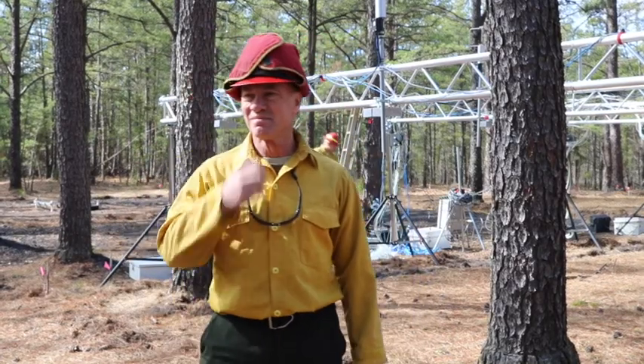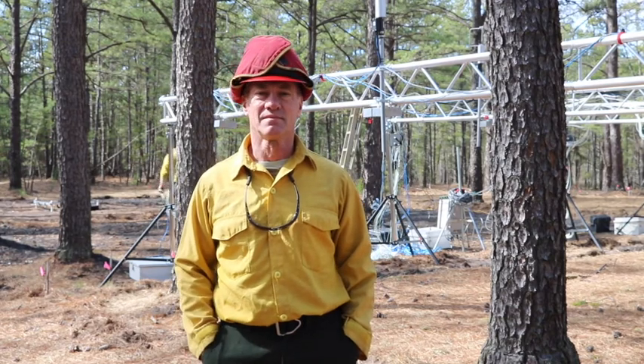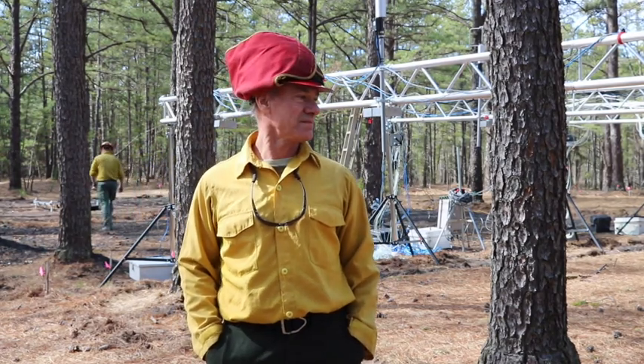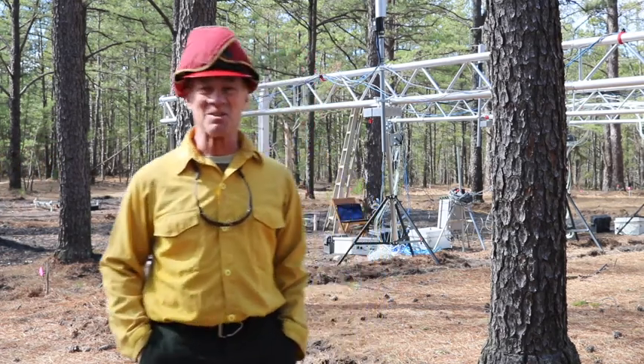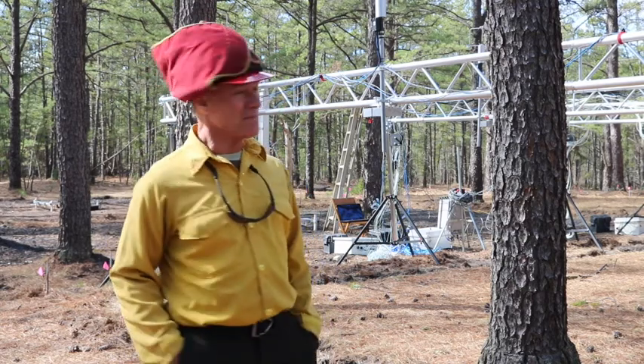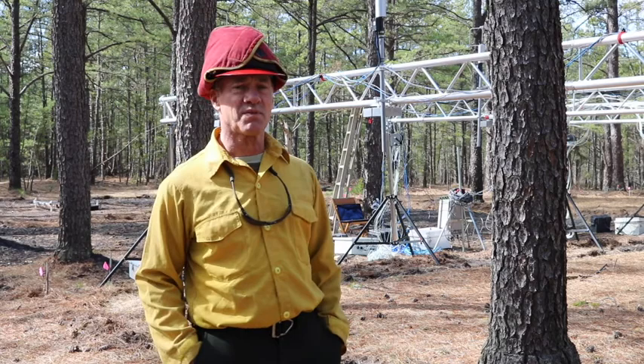Continuing with some additional information about the research we're doing here today, March 6, Silas Little Experimental Forest. This is Bob Kremins from the Rochester Institute of Technology in upstate New York. He came down to New Jersey — to get out of the snow is one reason — but he's interested in the fire heat release, both the hot air that comes off the fire and the radiative energy that comes off the fire.